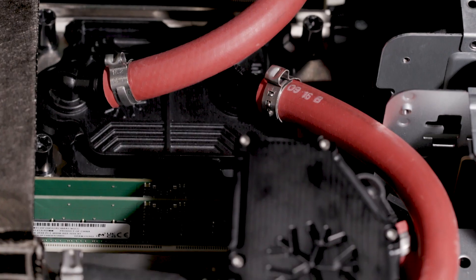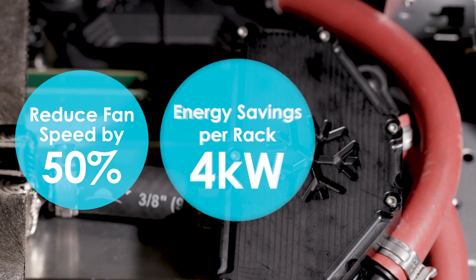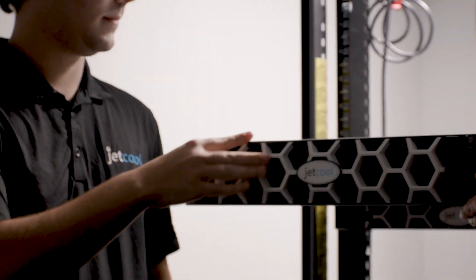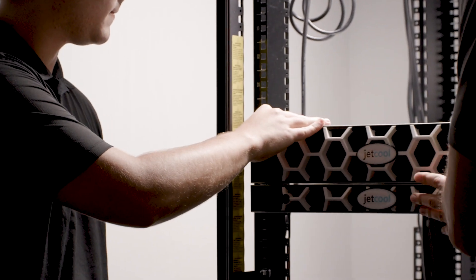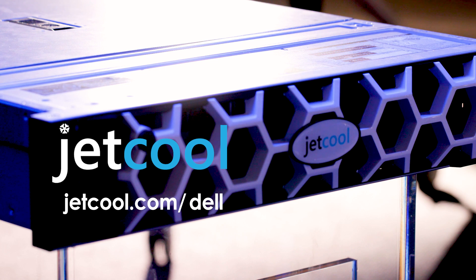Collaborating with Dell, we're optimizing energy use, reducing fan speeds by 50%, resulting in up to 4 kilowatts power savings per rack. We're making a commitment to both groundbreaking technology and eco-conscious solutions. Learn more at jetcool.com/Dell.